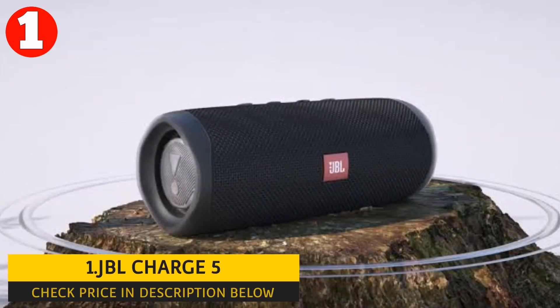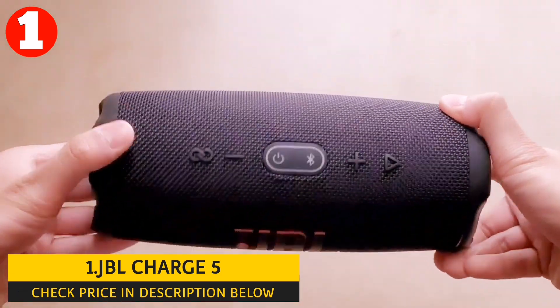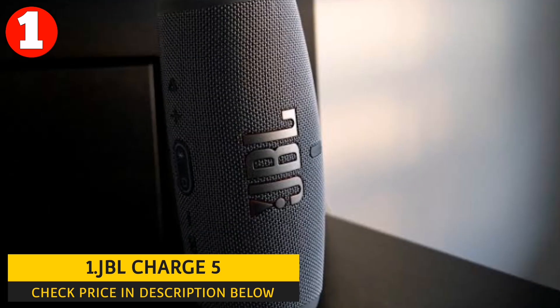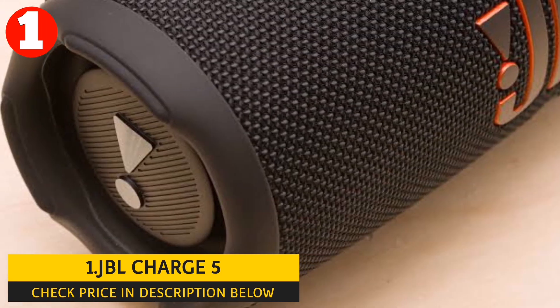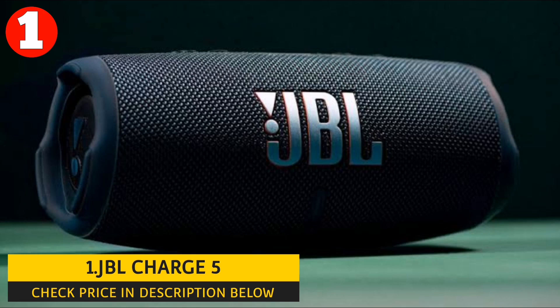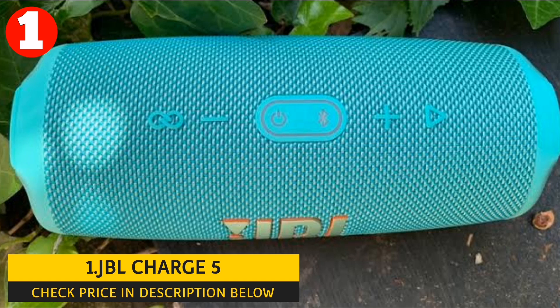Number 1: JBL Charge 5. The JBL Charge 5 is a high-quality, durable, and feature-rich Bluetooth speaker that delivers immersive sound quality for its size. Its audio performance is characterized by clear, well-defined highs, smooth and natural mid-range, and punchy, well-controlled bass. It consists of two JBL passive radiators, a long-excursion driver, and a separate tweeter.